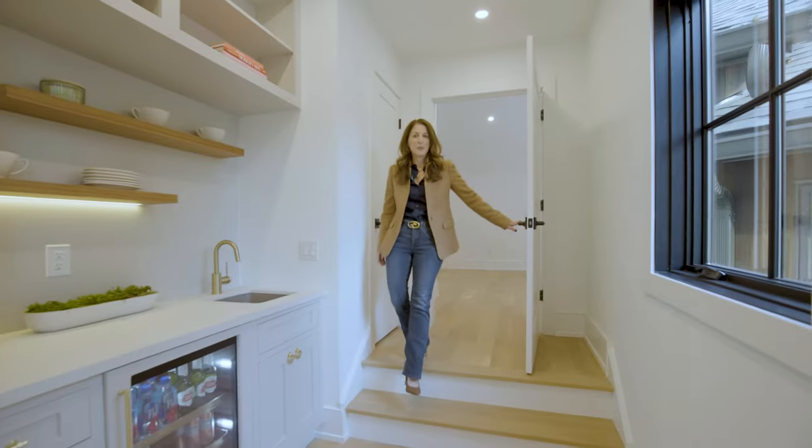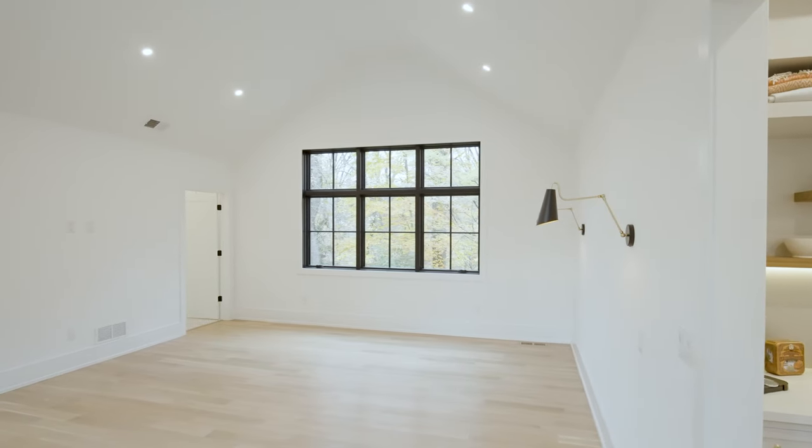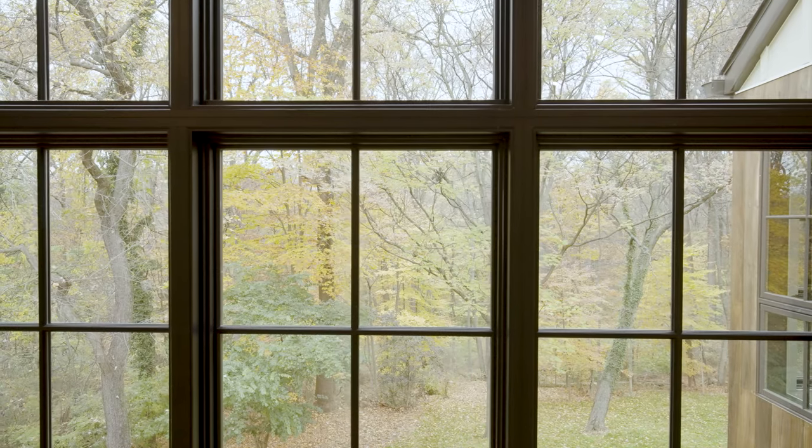Our primary bedroom suite is equipped with a coffee bar, wet bar, and large windows which really take advantage of the views of Fairmount Park.